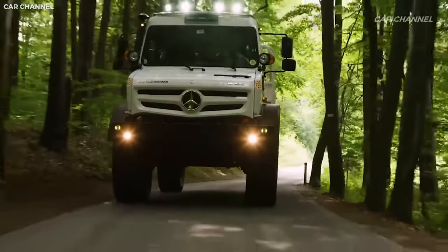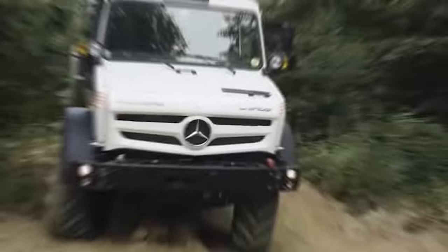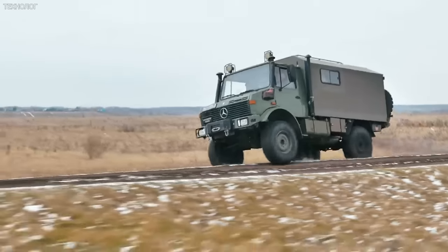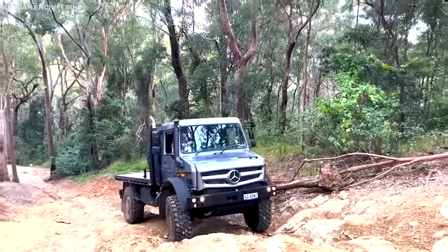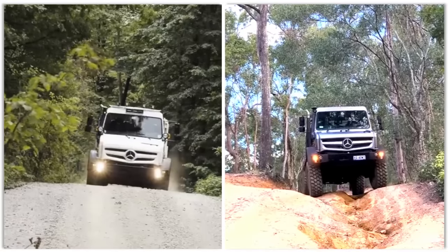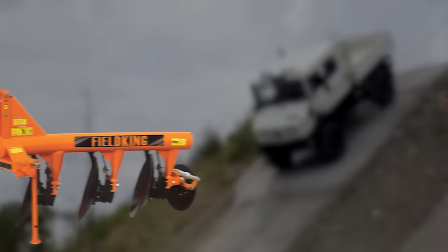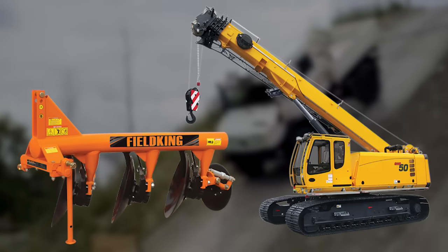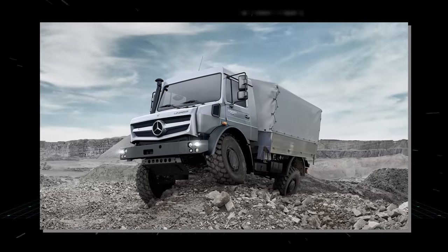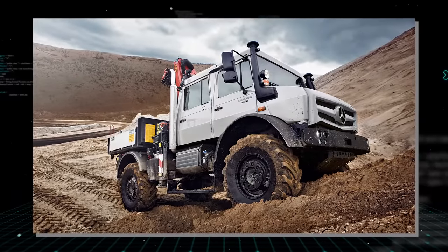At the heart of the Unimog's capabilities is its flexible frame and short overhangs, allowing extraordinary wheel articulation. Its high ground clearance, made possible by portal axles where the axle tube is above the center of the wheel, enables it to navigate rocky terrain with ease. The Unimog is powered by high-torque diesel engines and equipped with a versatile transmission system, and its ability to operate various implements such as plows and cranes is a testament to its adaptability.